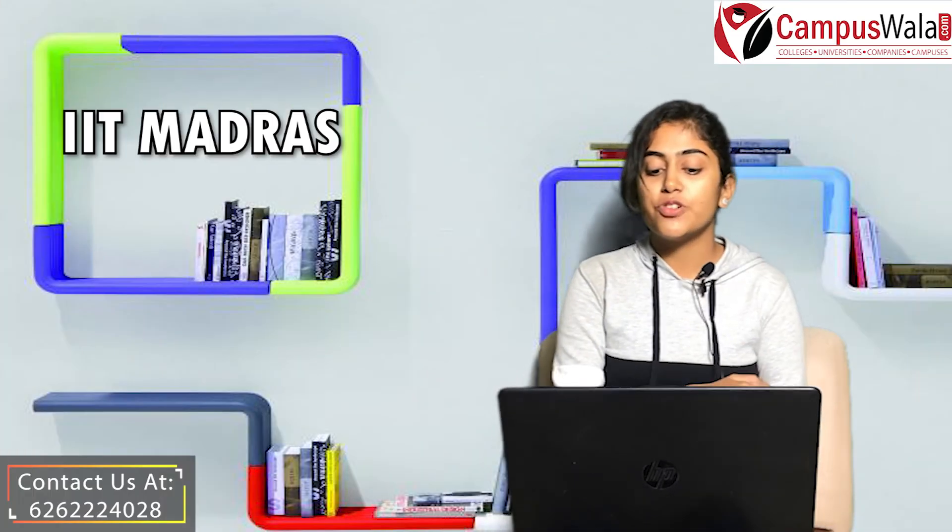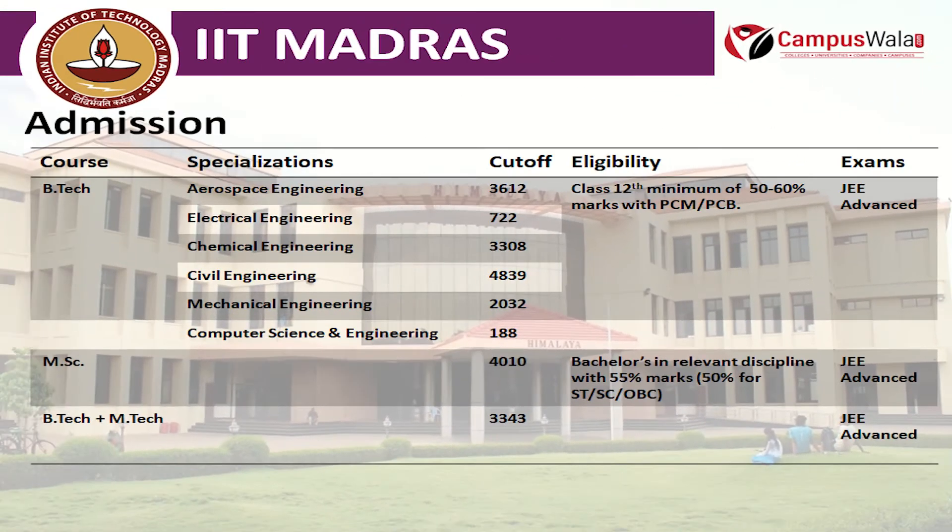Talking about the admission process for the B.Tech course: the eligibility is Class 12th with a minimum of 50 to 60% marks in PCM or PCB. Admission is through JEE Advanced.